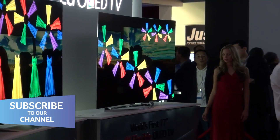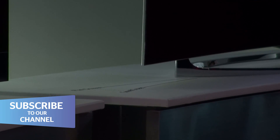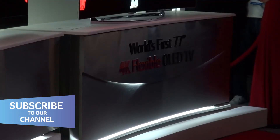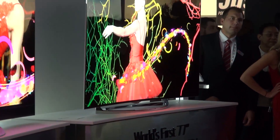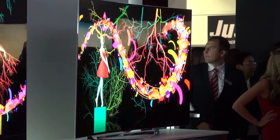Let's start with curved. The reasoning that the manufacturers are coming up with is that a curved TV gives you a more immersive viewing experience — effectively a bit like an IMAX, it kind of wraps itself around you.